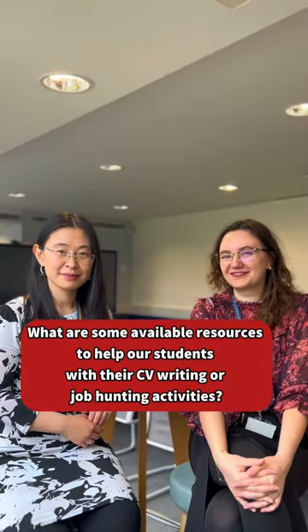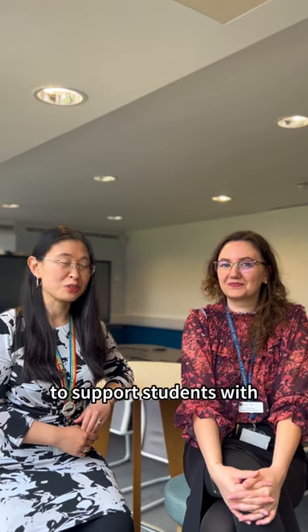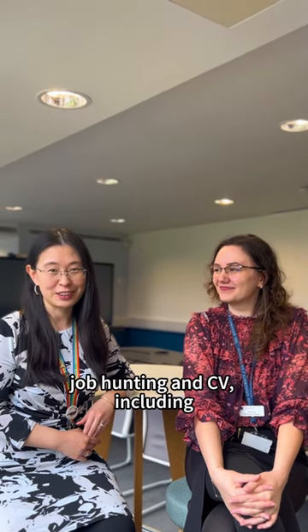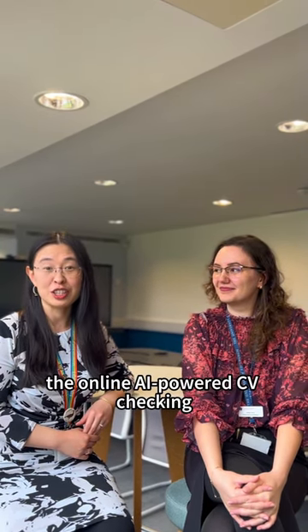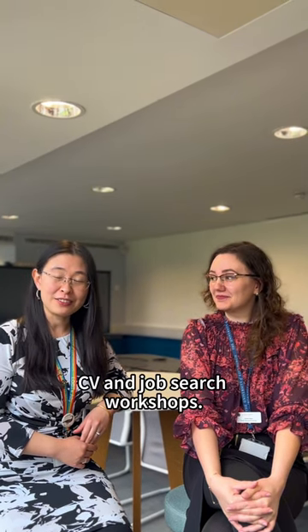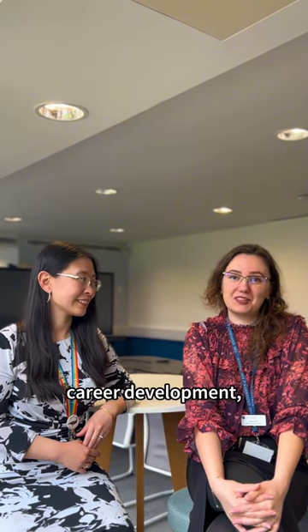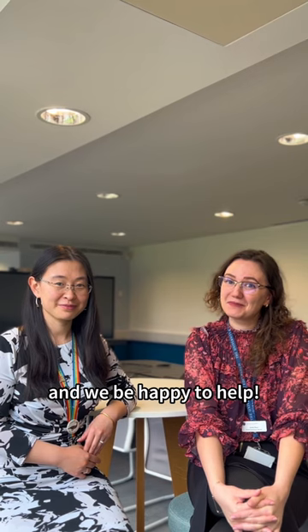What are some available resources to help our students with their CV writing or job hunting activities? The student development team have a lot of resources to support students, including an online AI CV checking tool, mock one-to-one career appointments, and CV and job search workshops. For any questions about career development, you can just reach out to the student development team and we'll be happy to help.